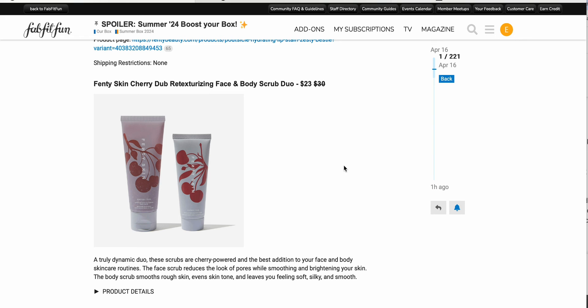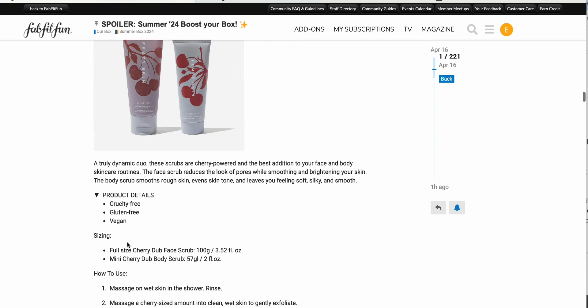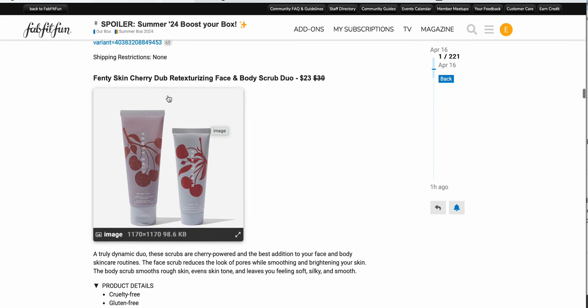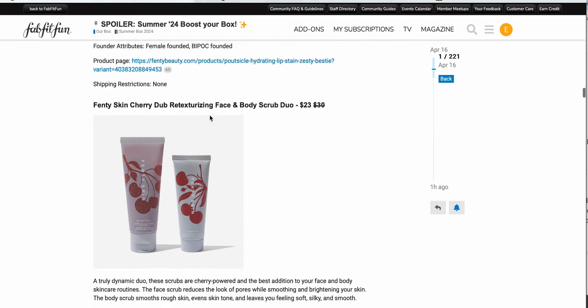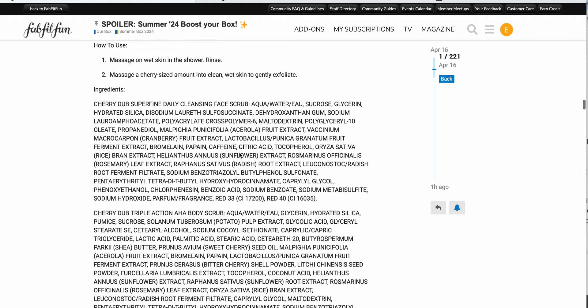Next we have the Fenty Skin Cherry Dub Retexturizing Face and Body Scrub 2.0, $23 down from $30. You get a full size of the face scrub — and I am very cautious about face scrubs in general — plus a mini of the body scrub, which I think we're getting in either customization one or two anyway. If you wanted one for travel you could pick up this set, but it looks like it's a sugar scrub, and I think I'll be skipping on this one.